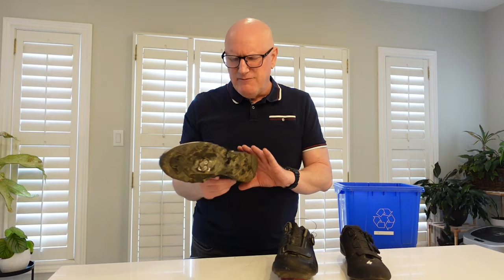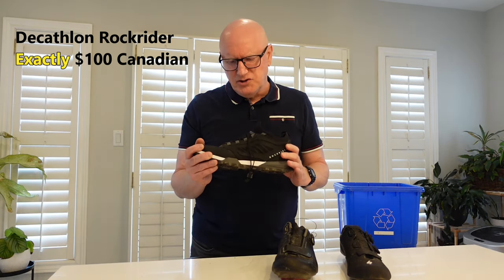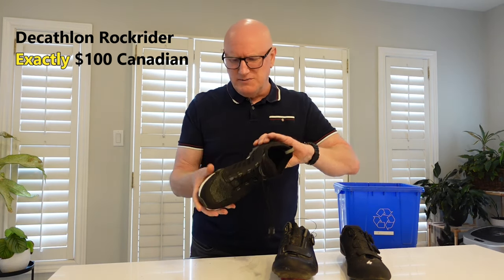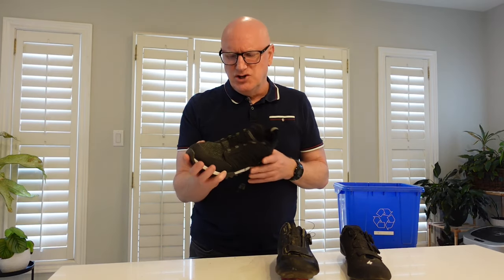Then we have my Decathlon Rock Rider. This cost me about $100. It's as flexible as a wet noodle, which means that the power transfer and the performance is a lot less than either of these shoes.